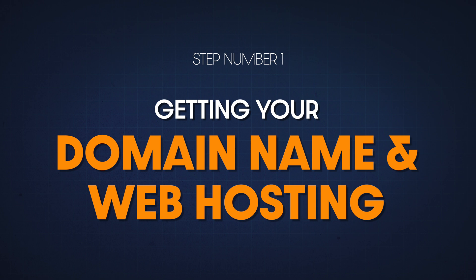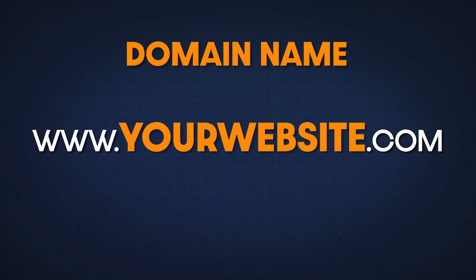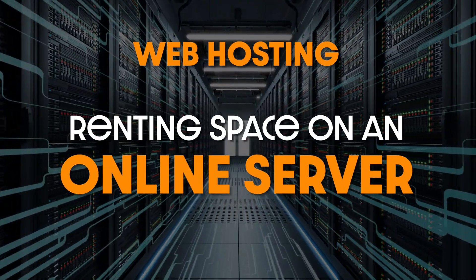So step number one is to get a domain name and web hosting. A domain name is the unique address for your website, while web hosting is just the space where your website is stored. You need both in order to have a functioning and accessible website that can be found on the internet. It's kind of like needing to sign up for a phone carrier and a phone number so that you can make phone calls.